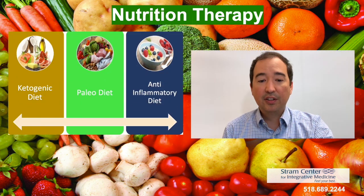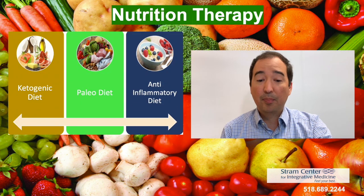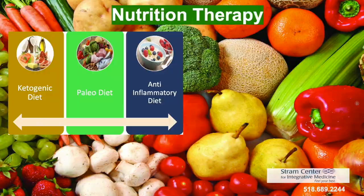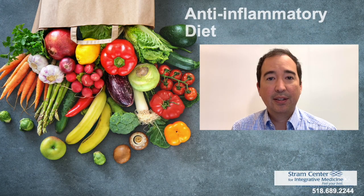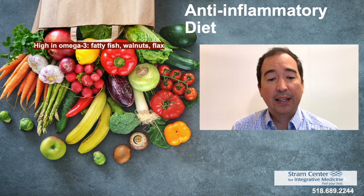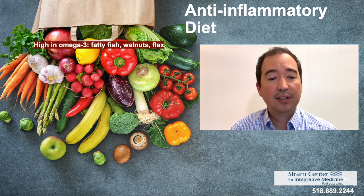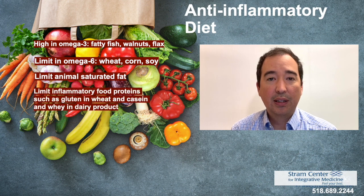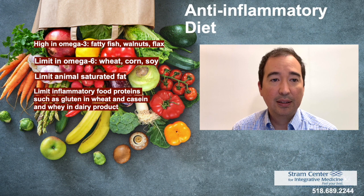Nutrition recommendations include an anti-inflammatory diet, paleo diet, or a ketogenic diet. Diets are recommended by our nutritionist and are done on an individual basis. We often recommend the anti-inflammatory diet, which is high in omega-3 fatty acids — including fatty fish, walnuts, and flax. We also try to limit omega-6 fatty acids, which include wheat, corn, and soy, as well as animal-saturated fats like red meat and pork. We also want to limit inflammatory food proteins such as gluten found in wheat, and casein and whey proteins found in dairy products.